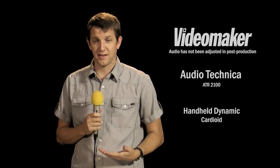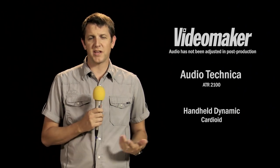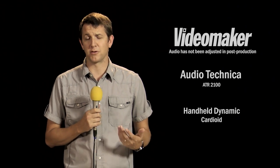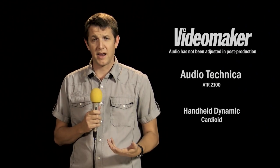I've got this handheld mic. It's a dynamic mic from Audio-Technica. Basically I'm just holding it as I would if I was going to be on camera and we didn't mind if the mic was showing. You can definitely hear what this sounds like. Now I'm going to take a different type of mic and do the same thing with it.